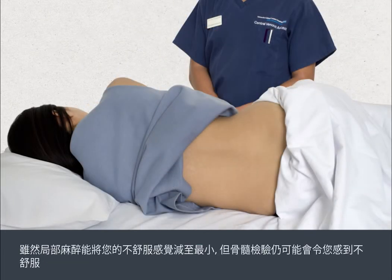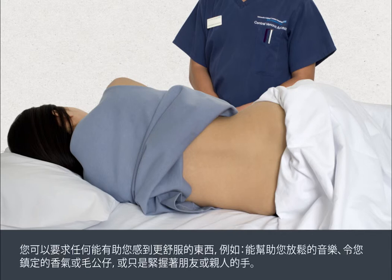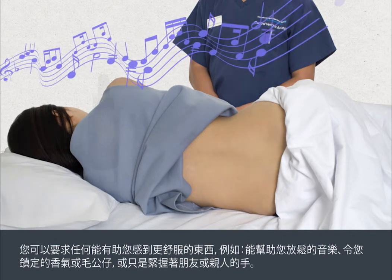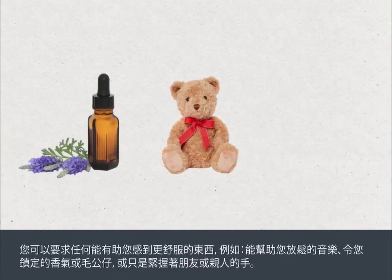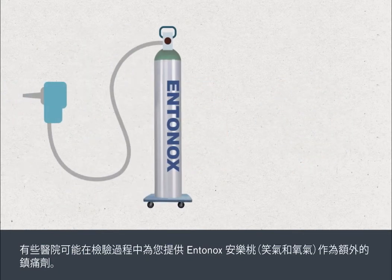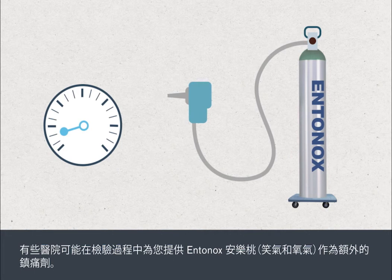A bone marrow test can be uncomfortable even though the local anaesthetic will minimise the discomfort that you feel. All people are different and experiences during bone marrow tests can vary. You can ask for whatever you think will make you more comfortable — for example, music to help you relax, calming aromas or soft toys, or simply to hold hands with a friend or relative. Some hospitals may offer Entonox, that's gas and air, as additional pain relief during the test.